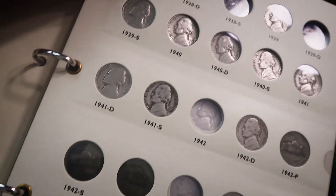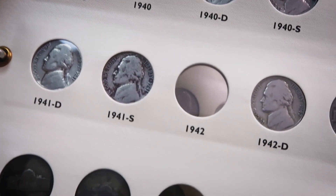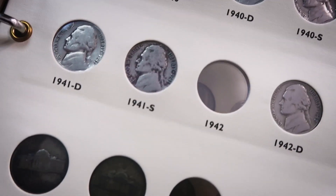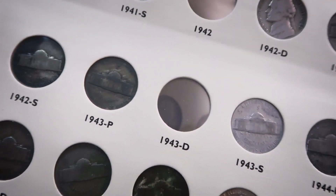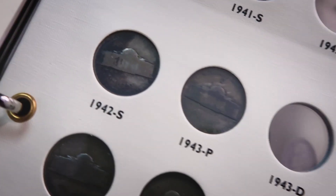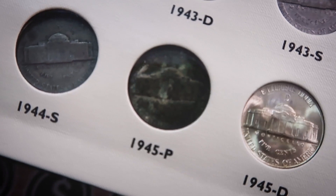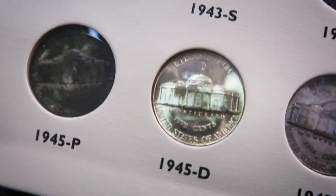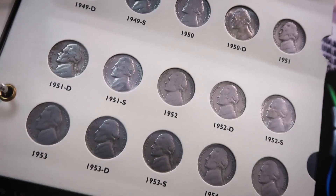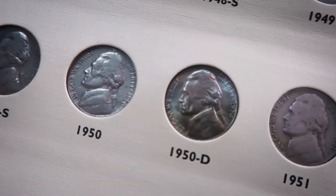Here are the coins I still need in my collection: the 1938s, 1939-D, and the 1942 no mint mark non-silver version - I have that coin somewhere but can't find it. I also need the 1943-D silver war nickel. The 1942-P through 1945-S coins are all 35% silver. The 1950-D in my book was sent in by Brian Hooper and is in excellent condition.